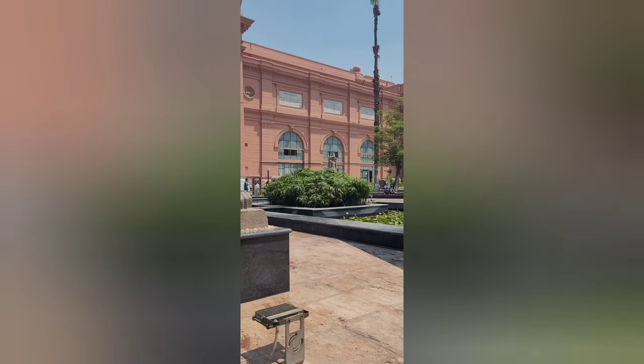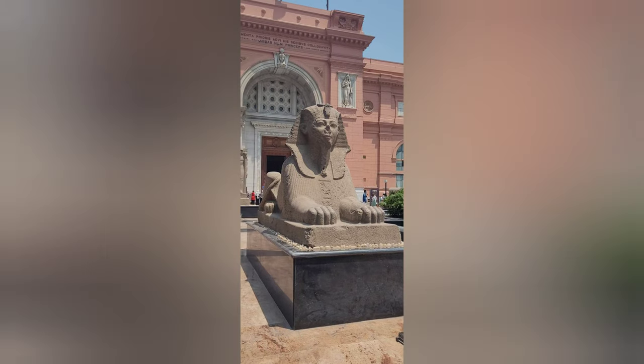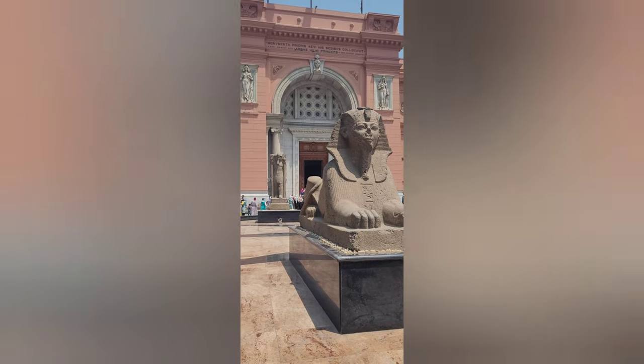I think everyone knows where we are. We are at the beautiful Egyptian Museum in Tahrir, still one of my favorite places in Egypt. And I'm standing here with a sphinx before we go in.